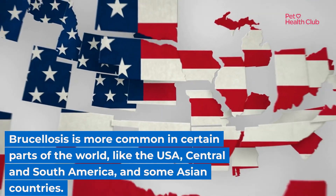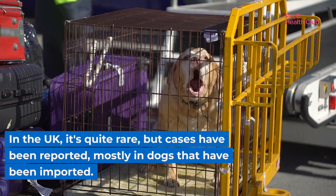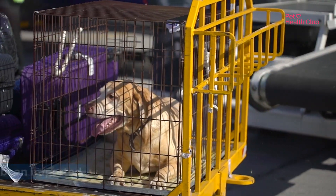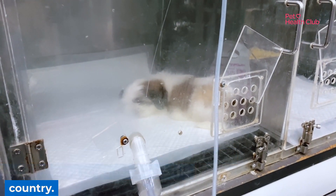Brucellosis is more common in certain parts of the world, like the USA, Central and South America, and some Asian countries. In the UK, it's quite rare, but cases have been reported, mostly in dogs that have been imported. If you're considering importing a puppy, make sure they're tested for brucellosis to avoid bringing the disease into the country.